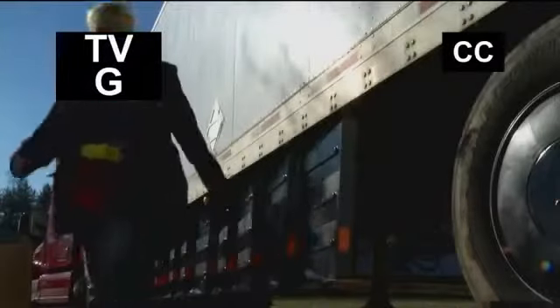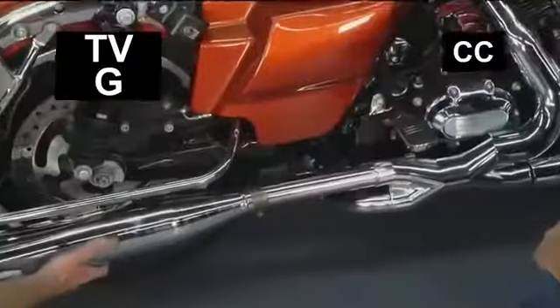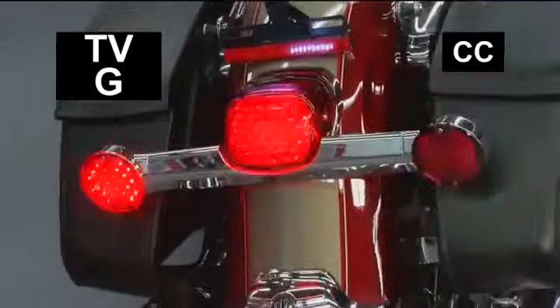Coming up on this episode of Performance TV, we'll show you how to save big by reducing the drag on your rig, and we'll have a couple bikes rocking some curiakin'.